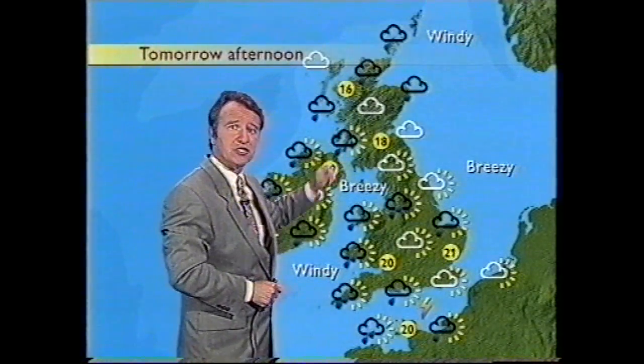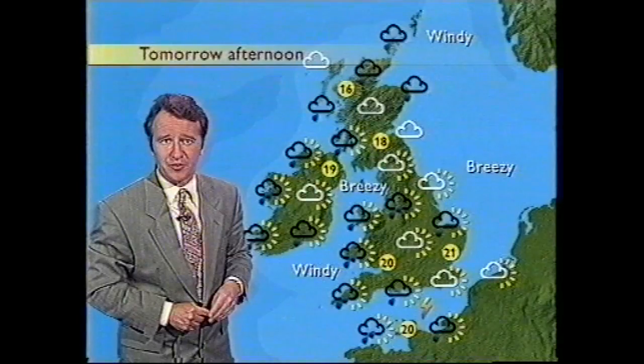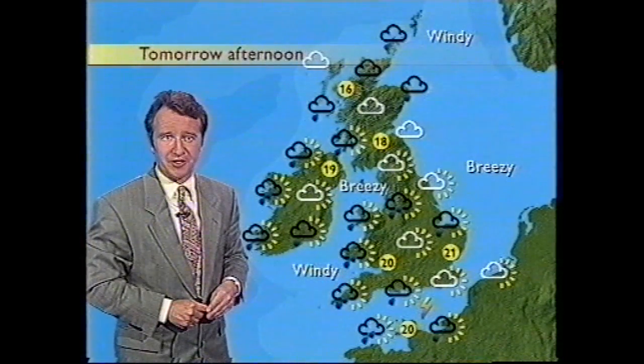Tomorrow then, rather cloudy in the north, outbreaks of rain, blustery showers racing across southern parts of the country, and more unsettled weather to come.